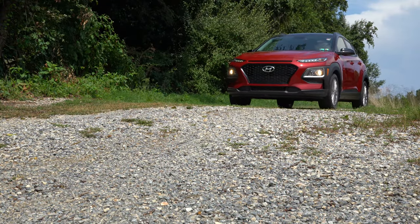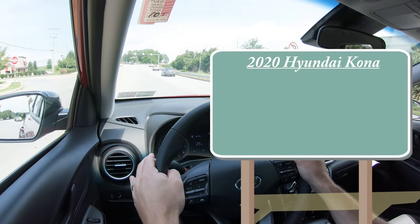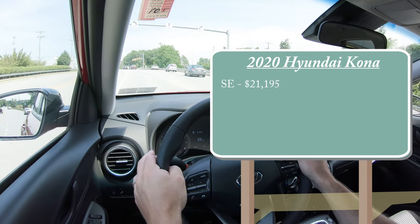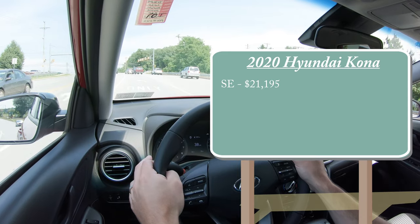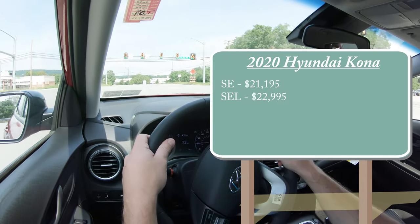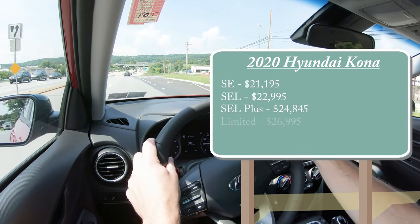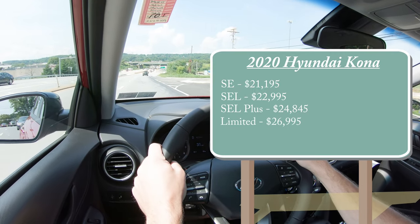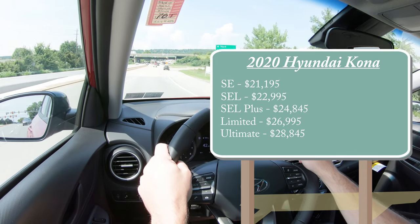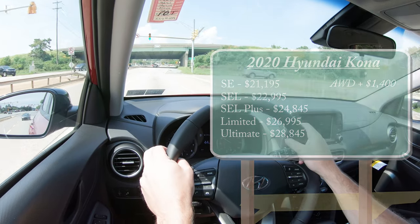Let's start with pricing. There are several trim levels for the 2020 Kona: the SE starting at $21,195; the SEL — which is the one we're in today — starting at $22,995; SEL Plus, a new trim level for 2020, starting at $24,845; Limited at $26,995; and Ultimate at $28,845. That's all front-wheel drive pricing — add $1,400 for all-wheel drive.